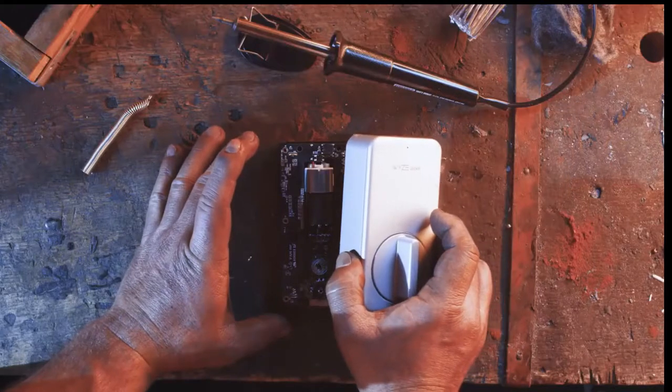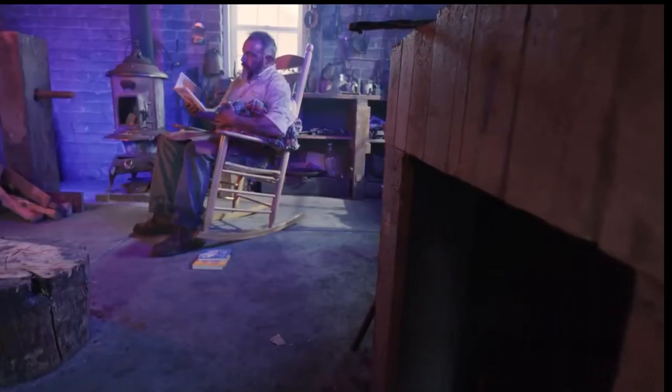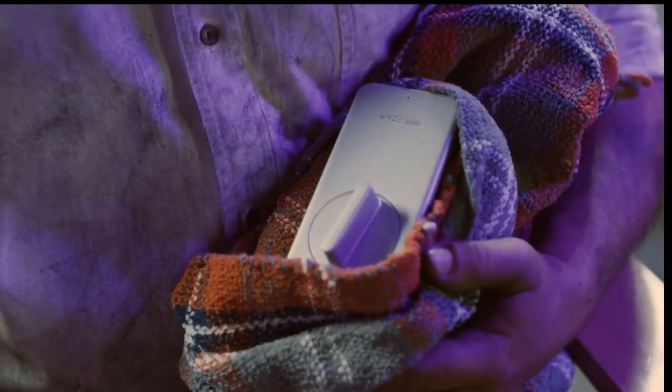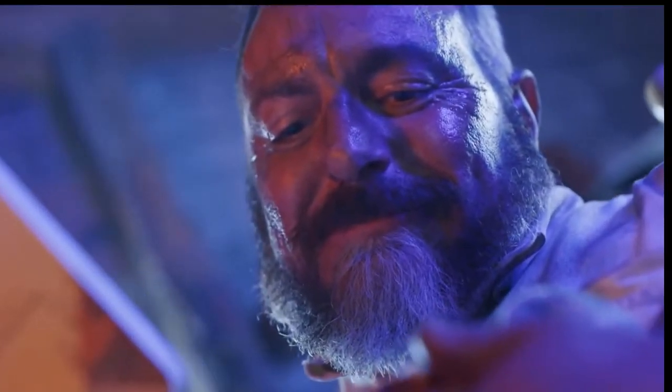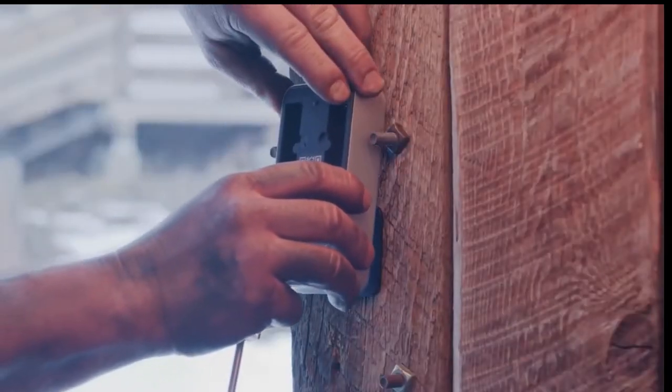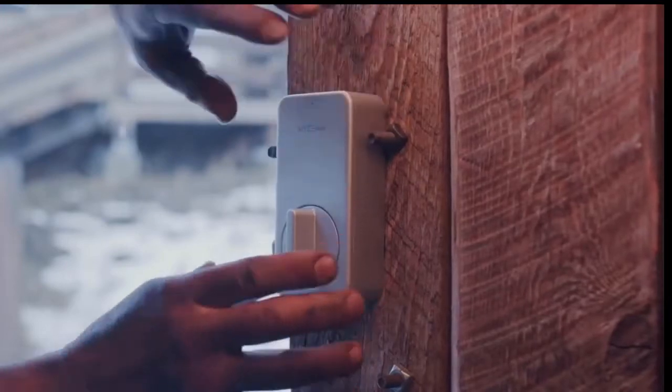Each lock is created with exquisite precision, read a bedtime story each night and then rocked to sleep by the furry bosom of Fernando, our in-house blacksmith. Wyze Lock fits right over your existing hardware — it's like giving your lock a bionic arm.